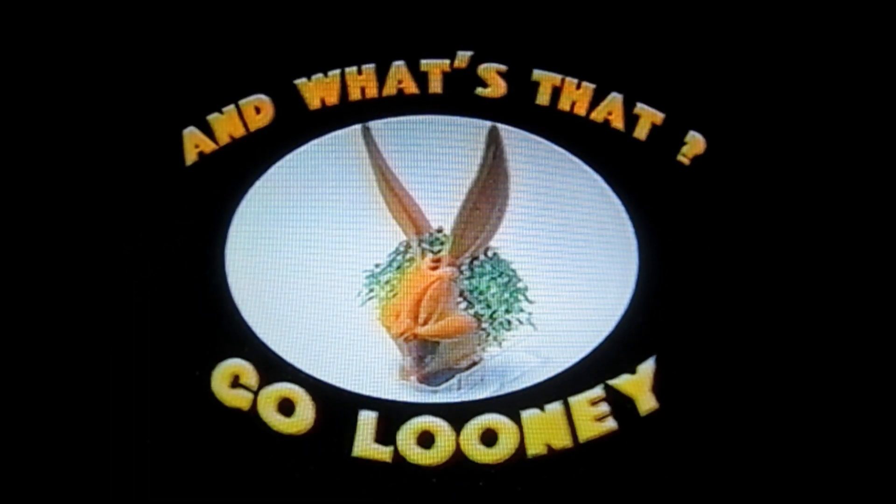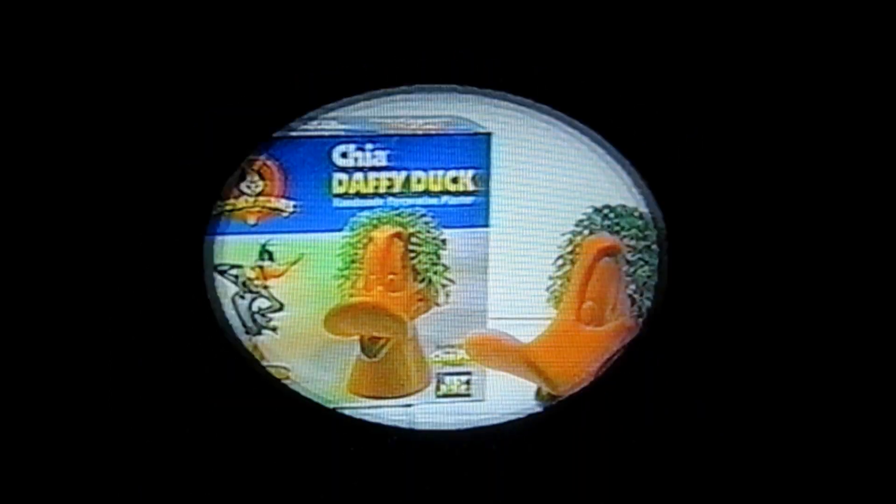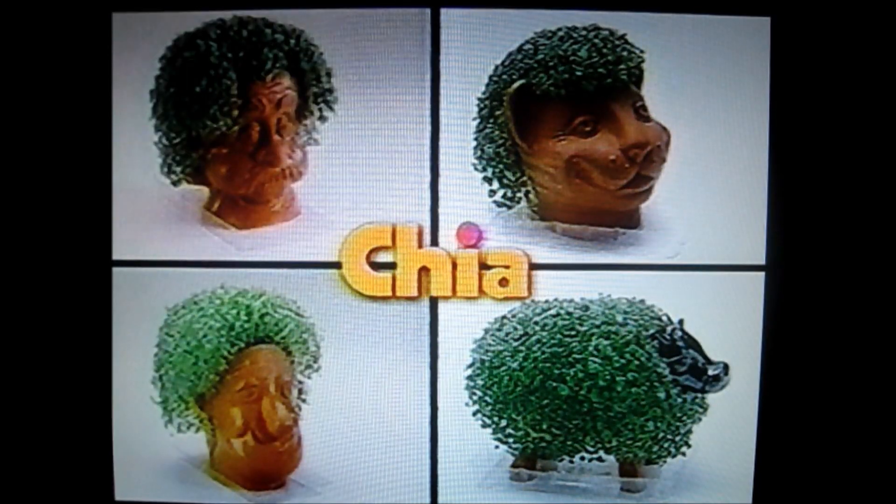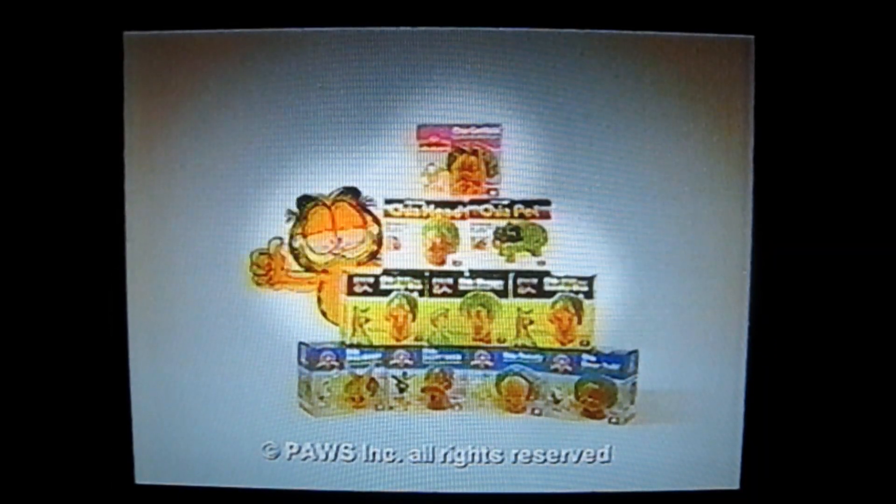And what's that? Go loony with Chia Bugs, Chia Daffy, and now Chia Garfield too. Chia Pets, the pottery that grows. Collect them all. Ch-ch-ch-chia.